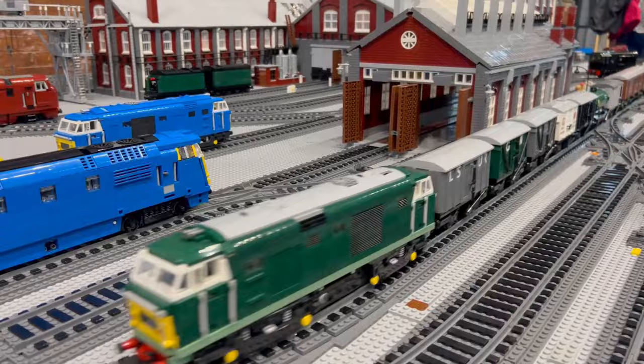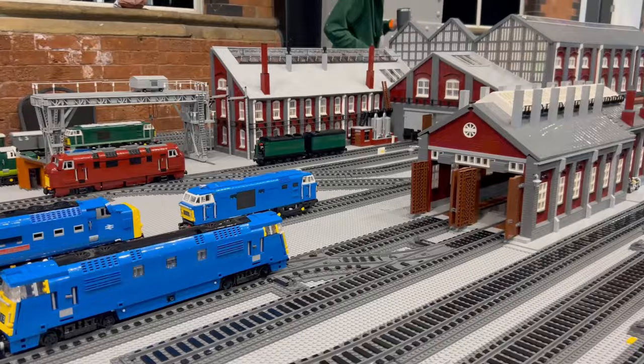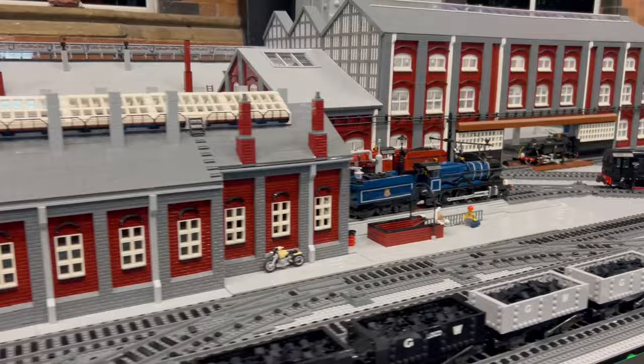A very impressive train station set up, which I'm pretty sure I've seen at the Sheldon Brick Show as well. There are loads of different styles of trains — beautiful architecture, so neat and polished. It was a lovely build to see.